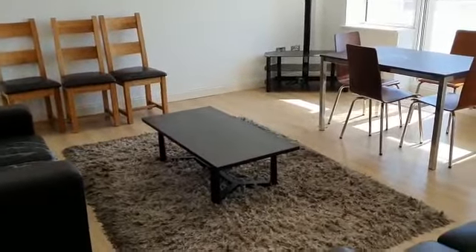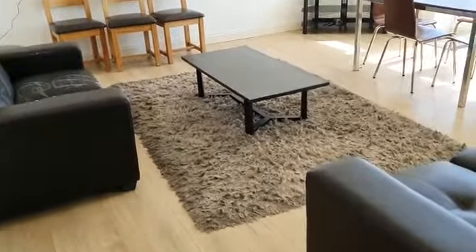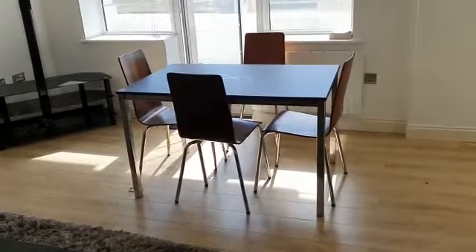So it's open plan — living, dining and kitchen. First, this is your living area, so you've got two sofas, a nice coffee table, TV stand, dining table and chairs.